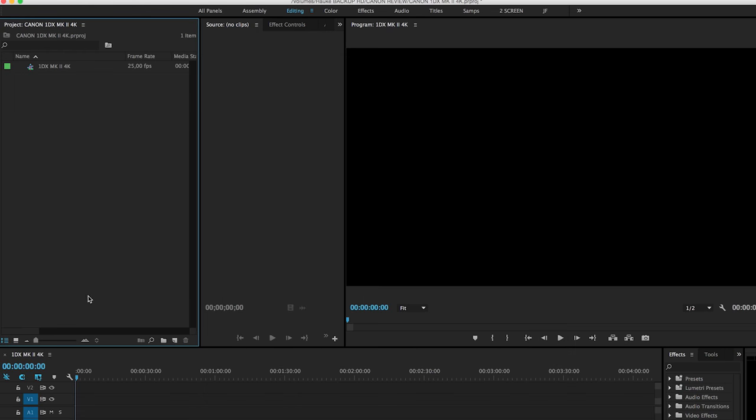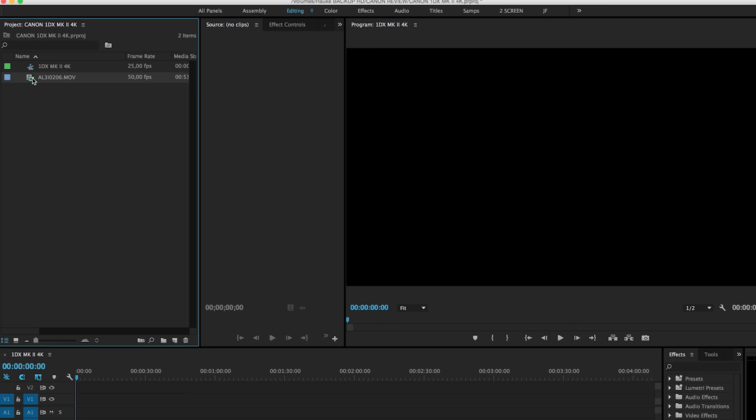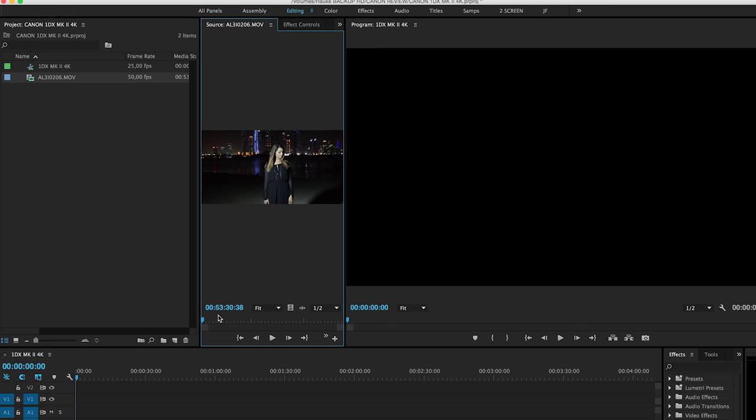To end off, I did some tests with the footage we shot in Adobe Premiere Pro Creative Cloud. I wanted to see if the footage is easy to work with in comparison to footage we shoot using the 5D Mark III.